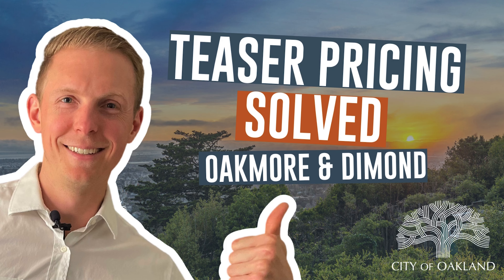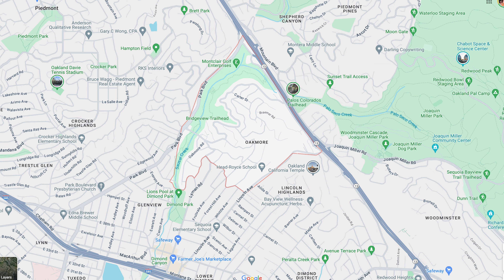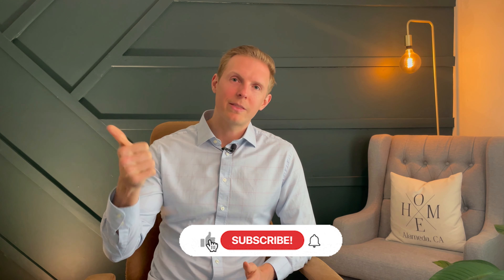Hey guys, welcome back to another video. Today we are going to talk about Oakmore and Diamond. I kind of lumped those two together, even though they're their own individual neighborhoods, because they do share some similarities. I want to give you a sense of what you can expect to pay on a dollar per square foot basis for different size homes in that area. When you get some value out of this, make sure you hit the thumbs up and subscribe to the channel. And if you want to see a specific neighborhood broken down like this, throw it down in the comments and I'll be happy to add it to my queue for future videos. So let's break this down.